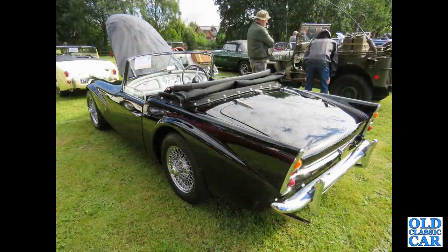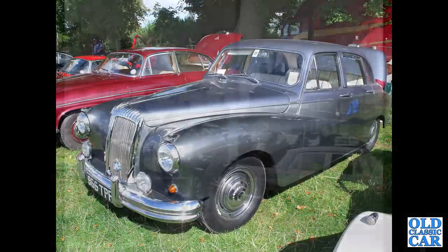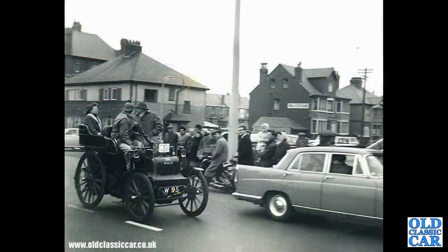Rear three-quarter view of a black or dark blue SP250 — a fantastic looking car, especially from the rear. 866 TPF is a March 1961 3.8 litre Daimler Majestic, built from 1958 to 1962 — a six-cylinder car; the Major had the 4.5 litre V8. The oldest car in this collection is an 1897 4hp twin-cylinder car, probably on the London to Brighton.